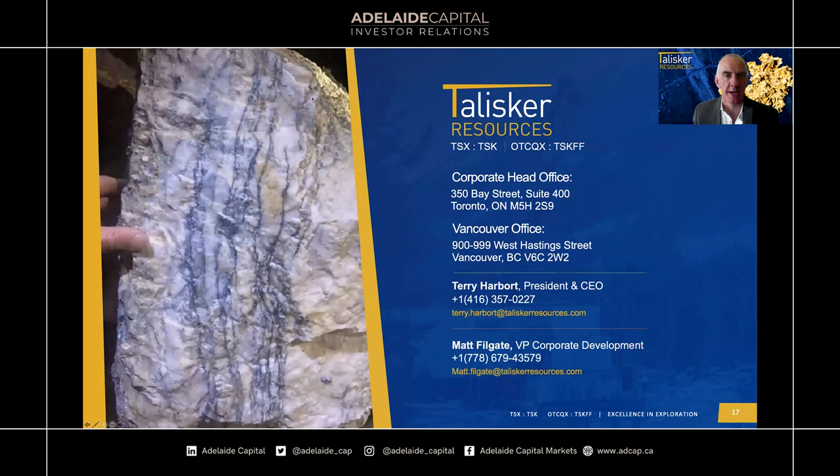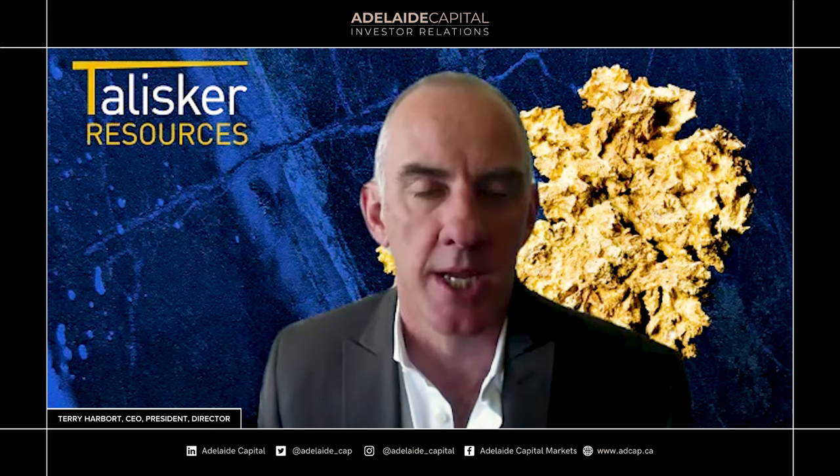Passing back to Debora for questions. The first question: when is the maiden resource due out? We're still aiming for around the end of Q2. It all depends on the assay return from the drilling we're doing. Assay turnaround is about 28 days to get final results back — so whenever we stop drilling, it's another 28 days for results, then about a week to two weeks to model those into the veins, and then about three days to recalculate the resource.